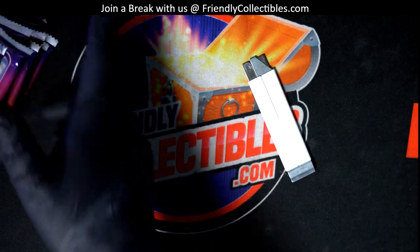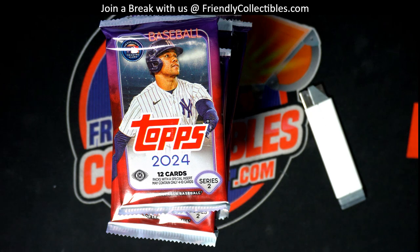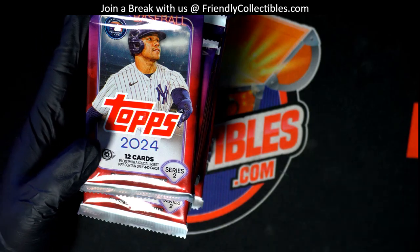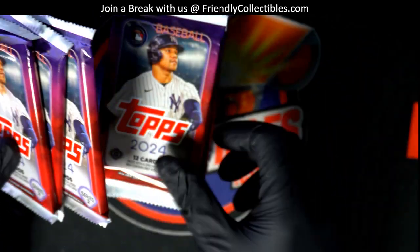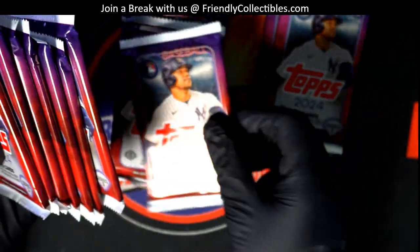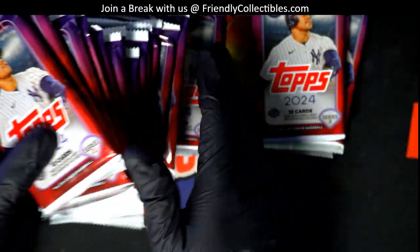That brings us down to 18 packs. Bobby C, you can pick four numbers from 1 to 10 through 18. There are our lucky packs.